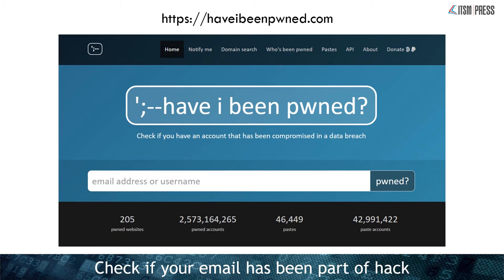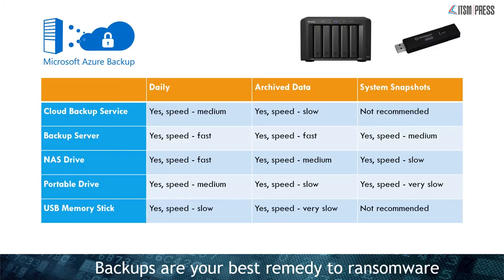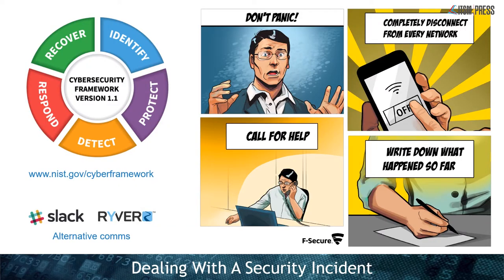Now, backups — because if anything goes wrong and you are infected, your backups are the best remedy, especially for ransomware. How you back up is up to you; every business is different and it depends on what you're recovering. I like a mixture of cloud backup with local backup servers and even portable disks. With anything portable, make sure it's encrypted. Try to have things in at least three places: one on your main system, one in the cloud, and one somewhere else like another office or building.